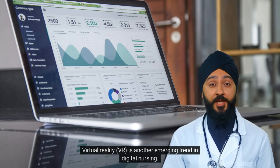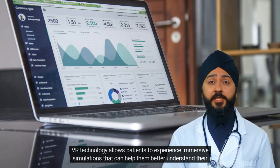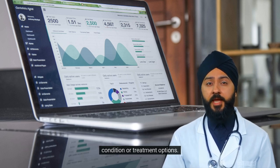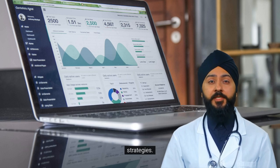Virtual reality, VR, is another emerging trend in digital nursing. VR technology allows patients to experience immersive simulations that can help them better understand their condition or treatment options. For example, a patient with chronic pain could use VR to learn relaxation techniques or practice coping strategies.